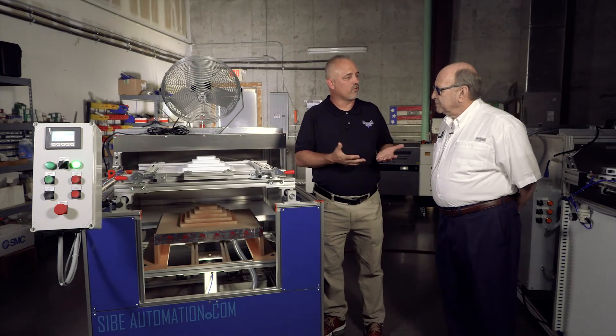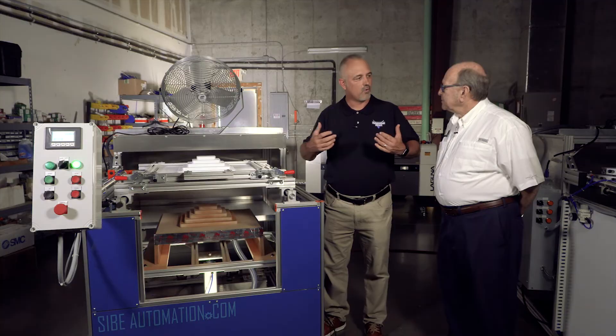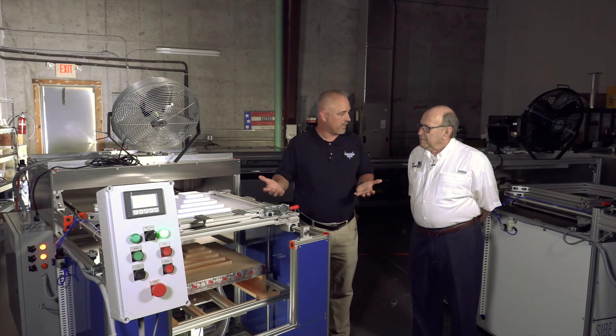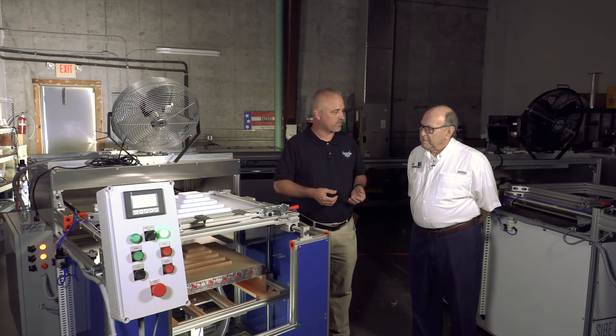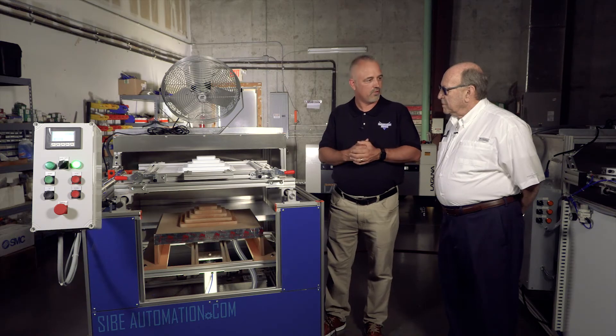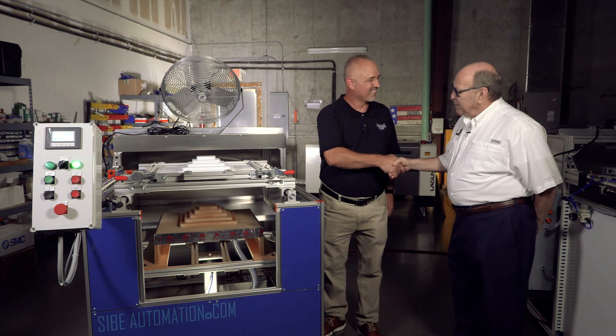Well Simon, we want to thank you for letting us come in and look at your products and see what Automation Direct has done for you and your company, and see what else we can do to keep up our customer support. We try to be the best we can in the business and we hope that we live up to that. Thank you very much for letting us come in. You are more than welcome, and thank you very much for being a supportive supplier.